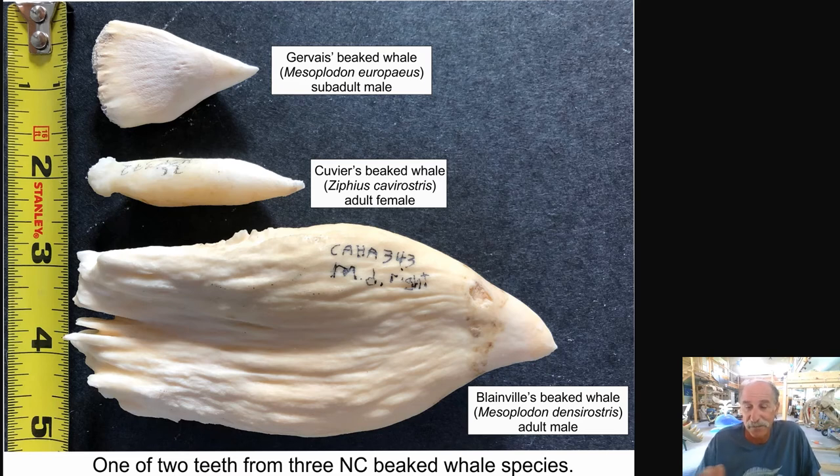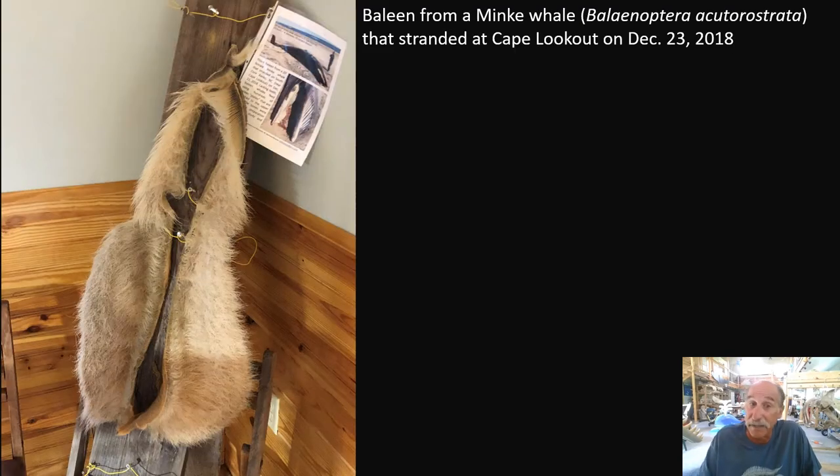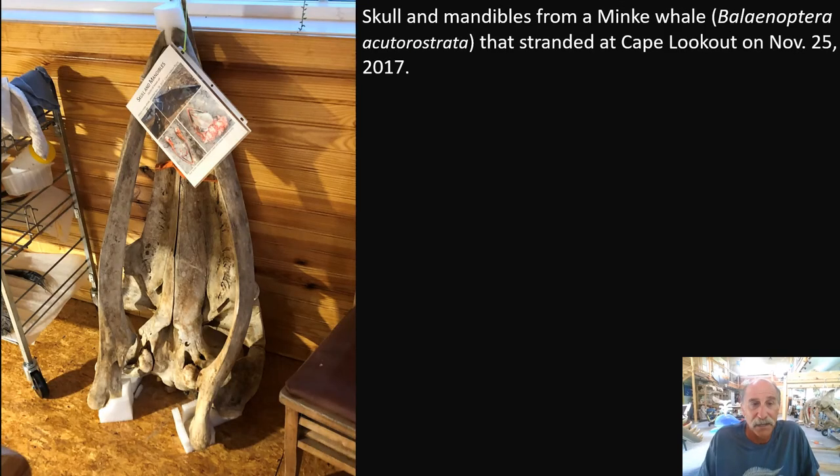Beaked whales — we've got a lot to learn. Baleen: we collect, study, and display baleen from many specimens we encounter. These are baleen plates — hundreds of them, from both sides of the upper jaw — from a young minke whale that stranded at Cape Lookout. This is the skull of that young minke whale.